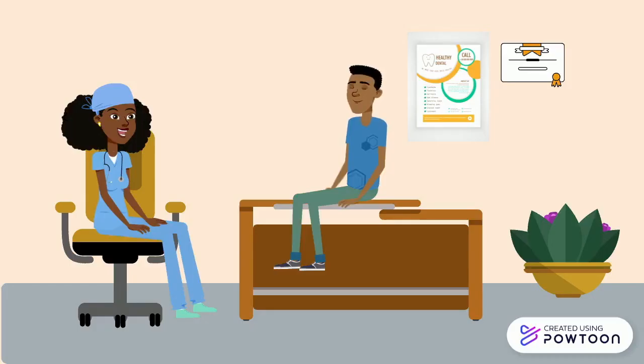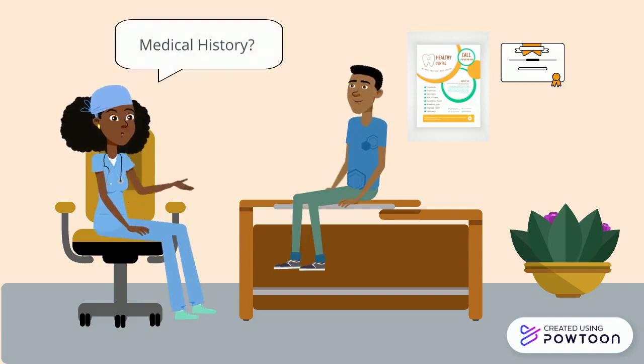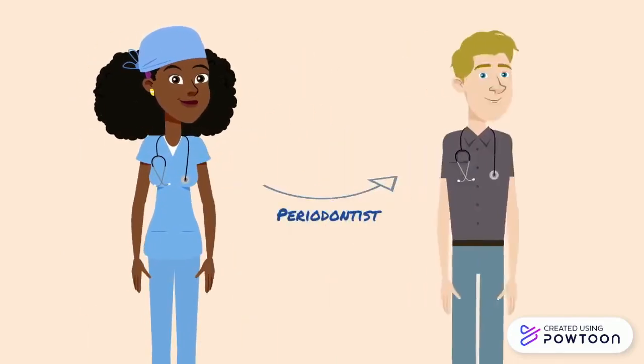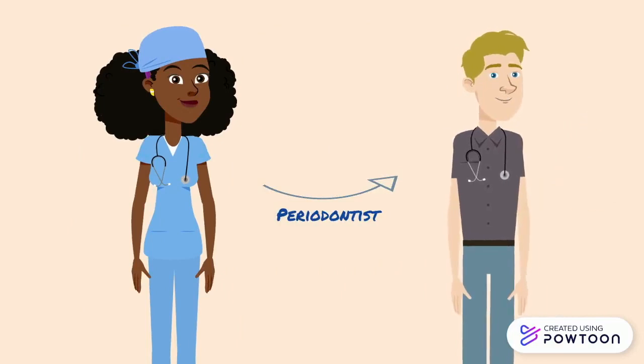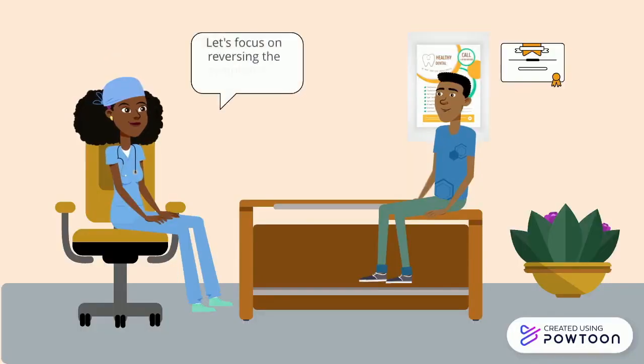Oral health professionals will also ask about your medical history in order to identify risk factors you may have for developing gingivitis and potential gum disease. Once Dr. Robinson has finished assessing Michael, she considers whether to refer him to a periodontist. Periodontists are experts in the diagnosis and treatment of gum disease and may provide treatment options not offered by your dentist. She decides that Michael's gingivitis has not progressed enough to require a referral.